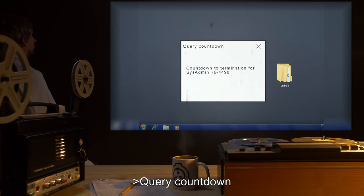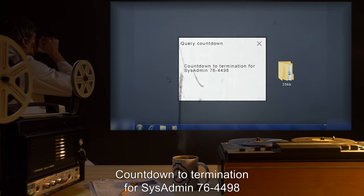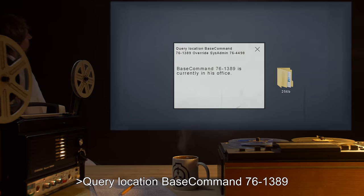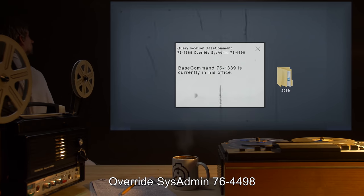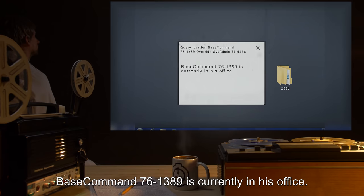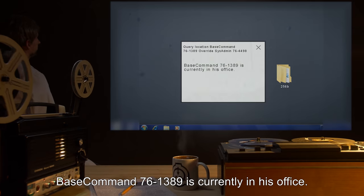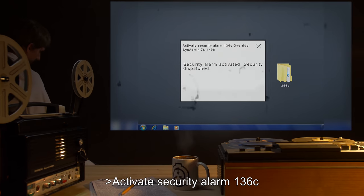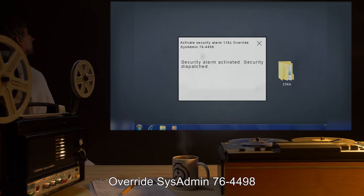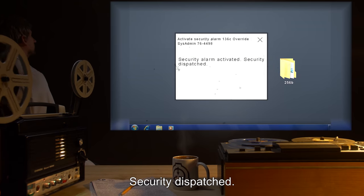Query countdown. Countdown to termination for sysadmin 76-4498. Query location. Base command 76-1389. Override: sysadmin 76-4498. Base command 76-1389 is currently in his office. Activate security alarm 136-C. Override: sysadmin 76-4498. Security alarm activated. Security dispatched.